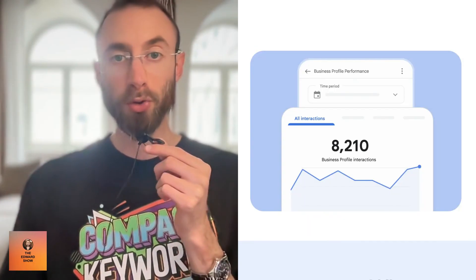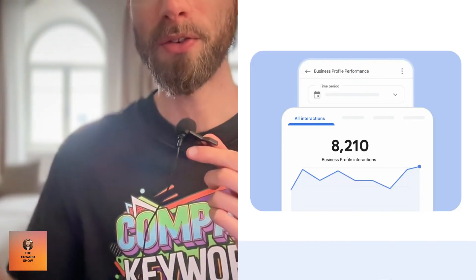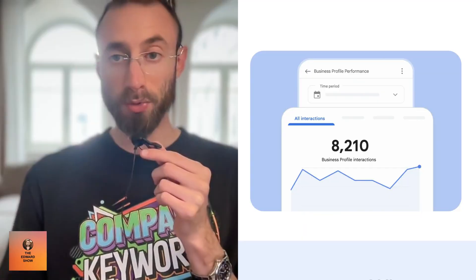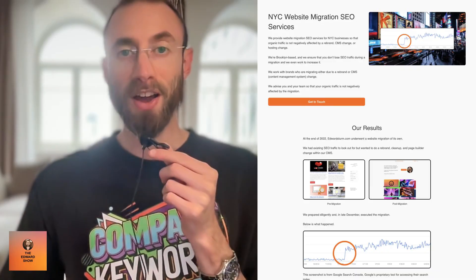Google Business Profile sends real engagement and a link — but real engagement, which is so important to SEO. Google Business Profile is sending real engagement to these bottom-of-funnel SEO landing pages where people are searching for services. People who are searching for services on Google are looking to spend money, they're looking to buy, they're looking to get on the phone and say, 'You do this — can you do this? How much?' And your page says you do exactly what they're looking for.